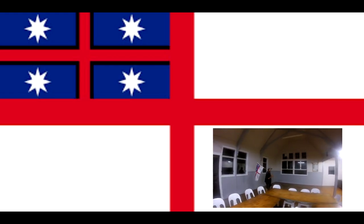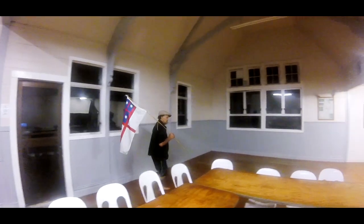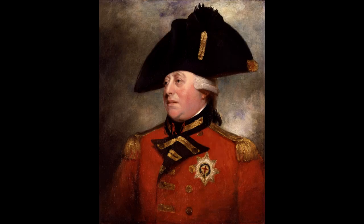I went to England and raised this flag over there in the Supreme Court and opened up a native magistrate court there as well with the natives of England. And in St. James's Park I raised it down in the paddock with the police in attendance as well, to stamp our contract.